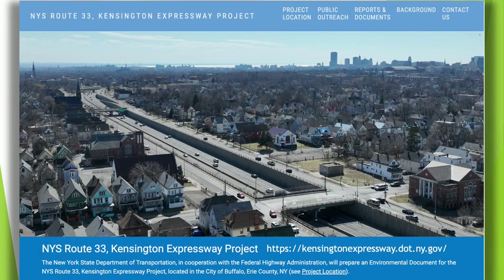This screenshot from the New York State Department of Transportation website shows the project area's scope. We're looking southwest from East Ferry Street toward downtown — you can see the downtown buildings in the background, and Lake Erie is beyond that. The title of the project is New York State Route 33 Kensington Expressway Project. The title does not mention that this is Humboldt Parkway.